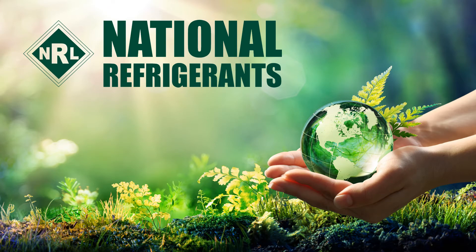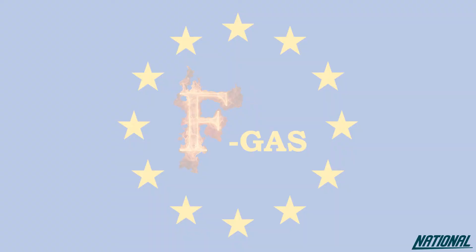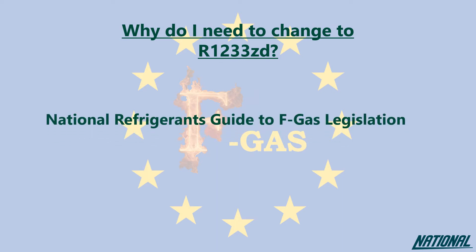Hi, I'm Simon Raymond-Crofflett from National Refrigerants and I'd like to welcome you to this short guide on the refrigerant R1233ZD. If you're wondering why you even need to think about changing refrigerants, please check out our National Refrigerants Guide to FGAS Legislation. This guide will simply help you to understand the impact of the products we used to use, the ones we currently use, and why our future depends on changing again to even better products.